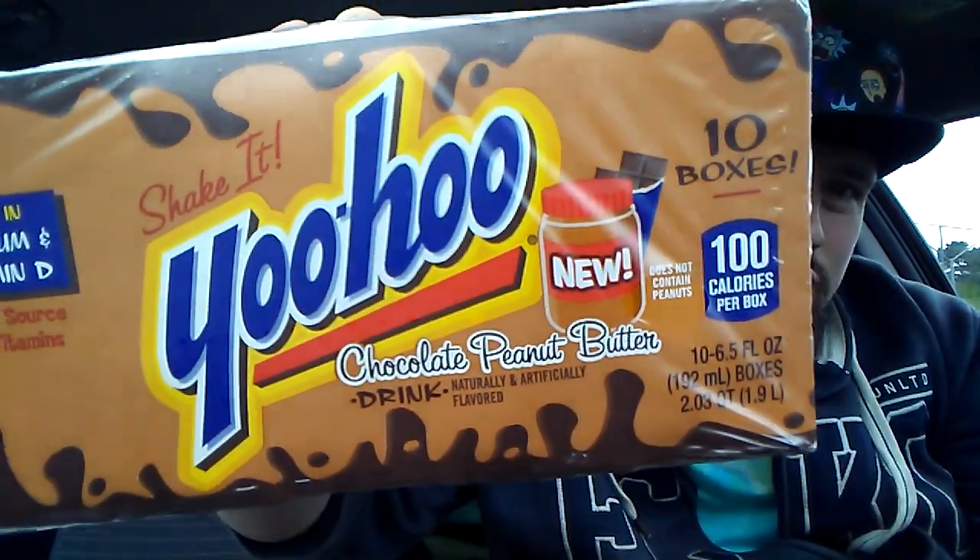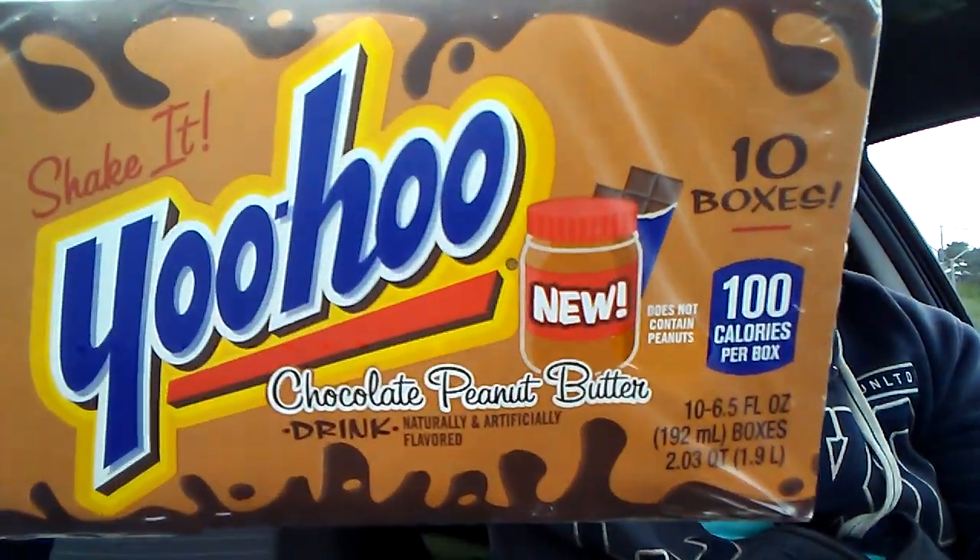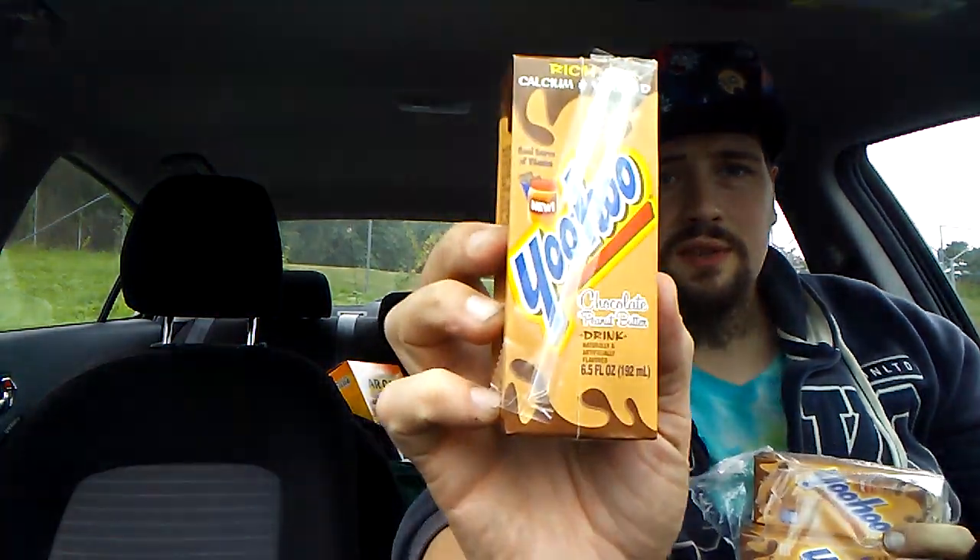Welcome to my review channel. For today's review we've got some Yoohoo chocolate peanut butter. I'm only gonna be having one of these — I got this at Walmart. I've never seen chocolate peanut butter chocolate milk before, so I figured why not, let's try it out. I hope everybody is doing well and enjoying these food and drink reviews I've been doing. We've got a lot more content coming up, so hold on to your seats.